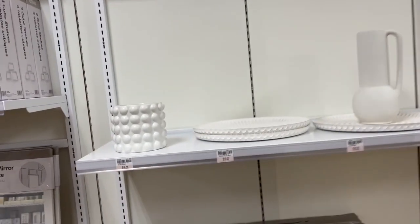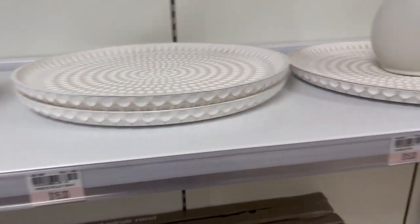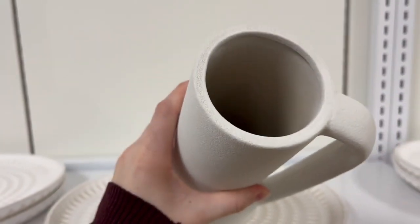Now this decor section I absolutely love — it gave me Pottery Barn vibes, but for way, way cheaper. So I definitely recommend going here for decor if you're looking for a much cheaper option.